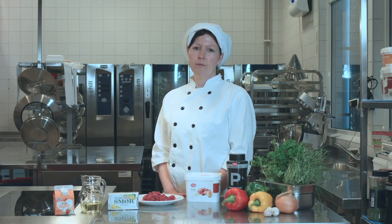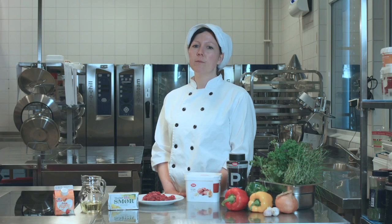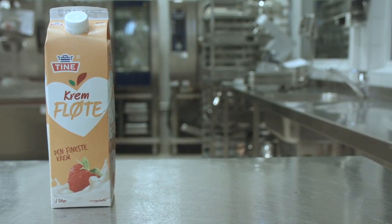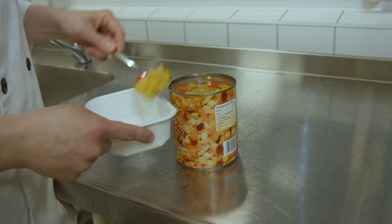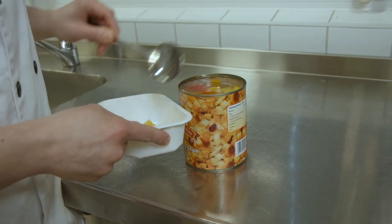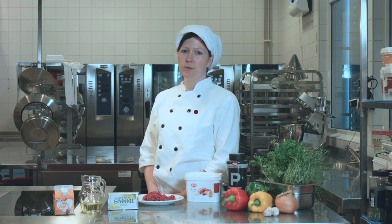Hvis vi skal bruke krafter, må de være natriumreduserte. I sausen bruker vi kremfløte, som gir mye smak og inneholder mindre natrium enn melk. Til dessert serverer vi en fruktkokteil. Frukt inneholder minimalt med salt og er veldig fint å servere til personer som skal ha natriumredusert kost, og all frukt kan brukes.